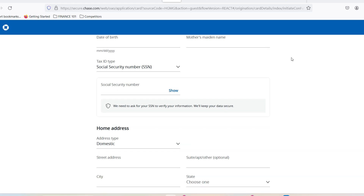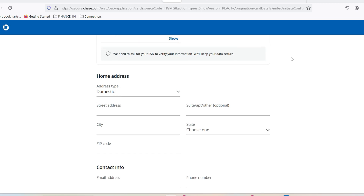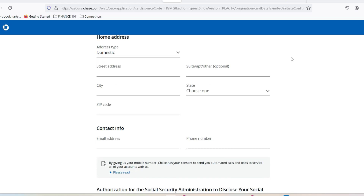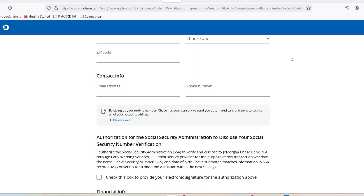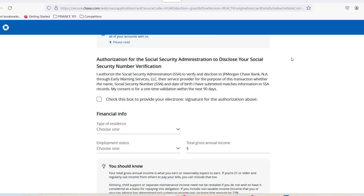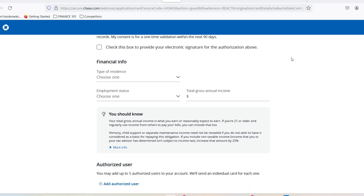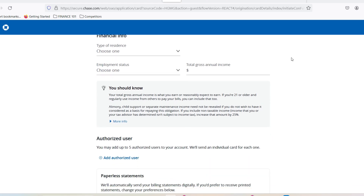Remember, a high credit limit isn't everything. Don't get carried away by the allure of a bigger spending pool — always spend what you can comfortably afford to pay back each month. The minimum credit limit for the Chase Sapphire Reserve is $10,000, but it can be higher depending on your creditworthiness. By building and maintaining a good credit score, managing your existing credit lines responsibly, and using the card strategically, you can increase your chances of getting a higher limit and unlock the full potential of the Chase Sapphire Reserve card.